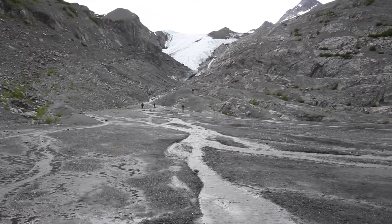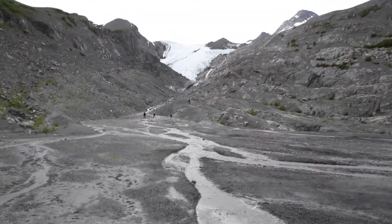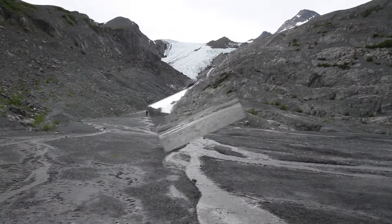Alright, so this is the end of Worthington Glacier. We're going to see how different it is from last year — we're going to go right up to the top up to there and check it out.